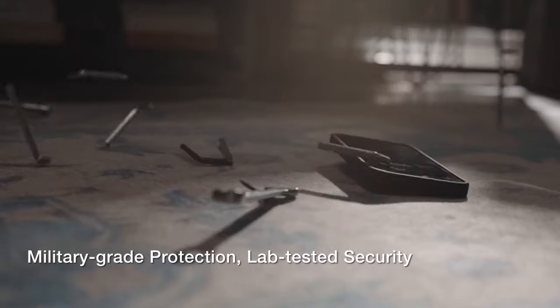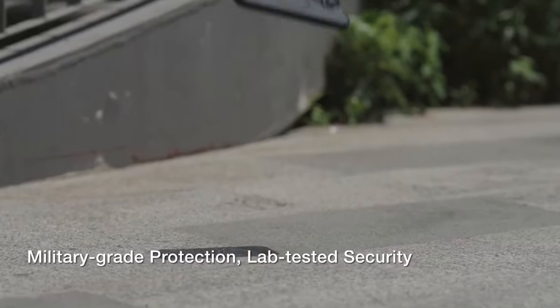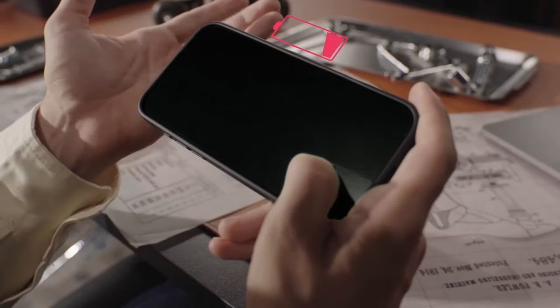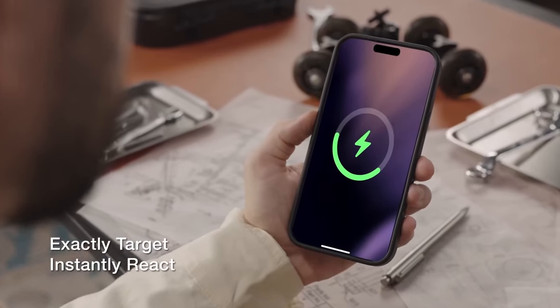The case's military-grade protection, reinforced by the patented X-Shock four-corner airbags and elastic TPE plus TPU material combination, provides exceptional shock absorption and durability. The elevated screen edge and camera cover offer additional protection against scratches and damage.